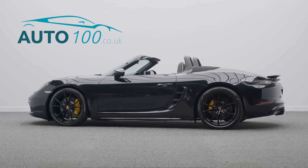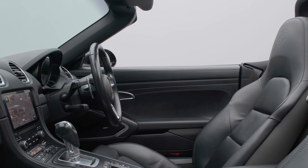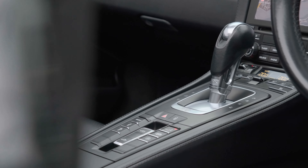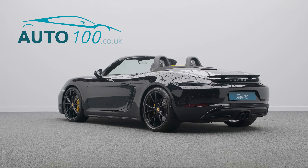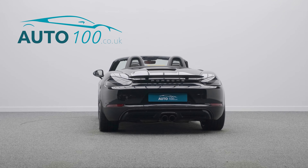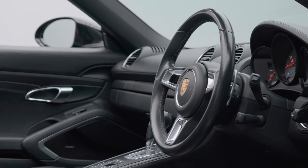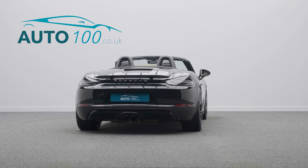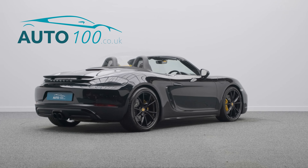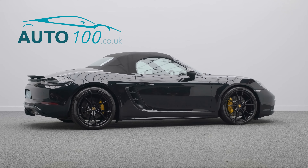This beautiful and high-spec Porsche 718S is not only finished in the eye-catching jet black metallic with black leather upholstery and extended leather interior, and rides on the awesome 20-inch Carrera S-Design alloy wheels in black finish with Porsche ceramic composite brakes with yellow calipers, but also boasts having over £20,000 worth of additional factory options and full Porsche OPC main dealer service history.